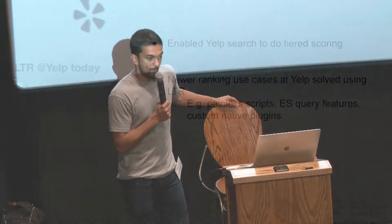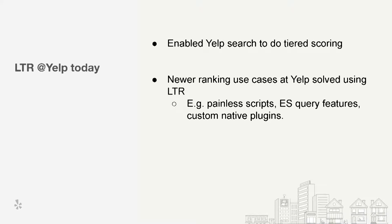Where is LTR at Yelp today? We managed to port over a few models using LTR and got rid of tons of custom code, replacing it with a generic codebase owned and managed by the open source community. It enabled tier scoring — we went beyond linear models and now also use XGBoost for some models without having to write any additional code, offloading the work to LTR and using the inherent rescore query. Newer teams ramping up on ML can now simply use LTR with base mustache-based ES queries or painless scripts as features.